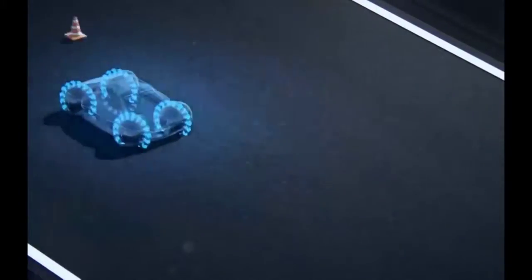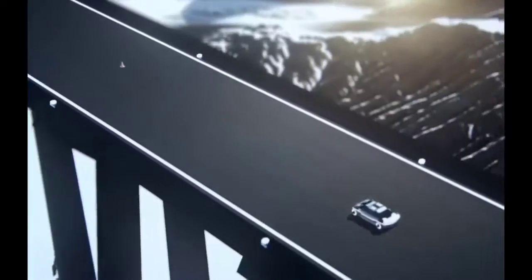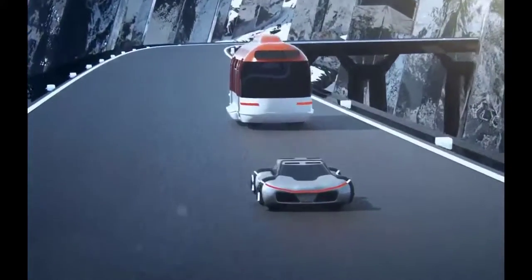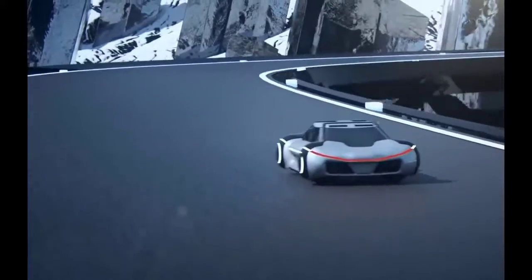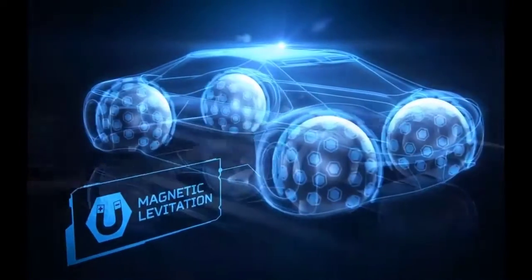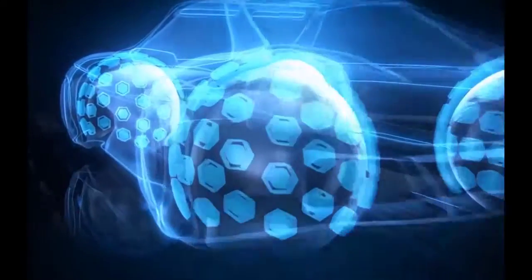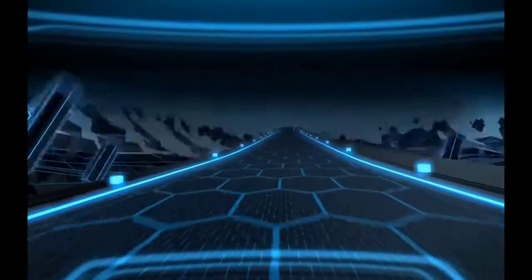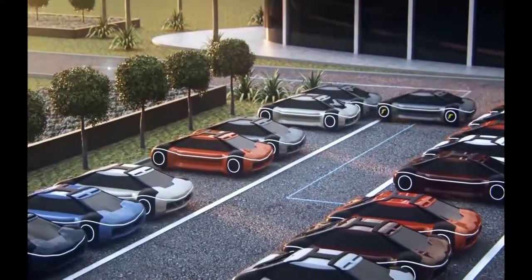Thanks to active technology, the tire is moved in a way that keeps the car stable during unforeseen situations on the road. The unique form of the tire provides a smooth ride by creating fluid lateral movement. This helps the car overtake an obstacle without changing its driving direction. The tires are connected to the car body thanks to a technology also used in magnetic levitation trains, which increases passenger comfort and reduces noise.